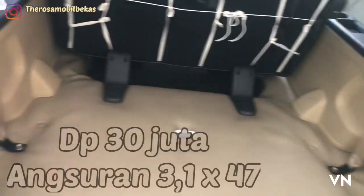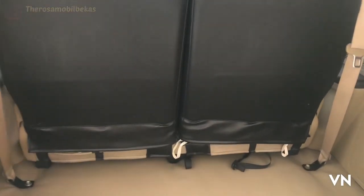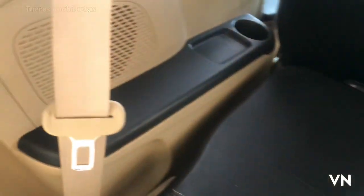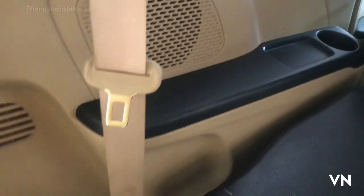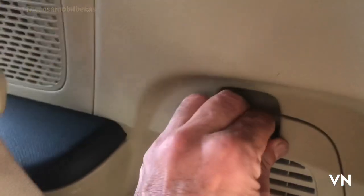Bagasinya jadi lapang dan luas. Di belakang tersedia cup holder dan rak terbuka, di samping speaker, dan di sebelah kanan penyimpanan tool kit.